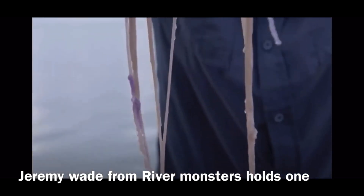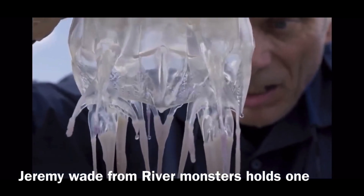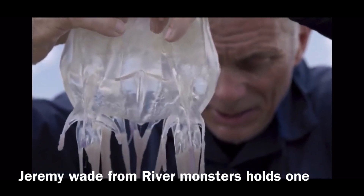They are very common in Australia, just like all other things that are dangerous in the world.